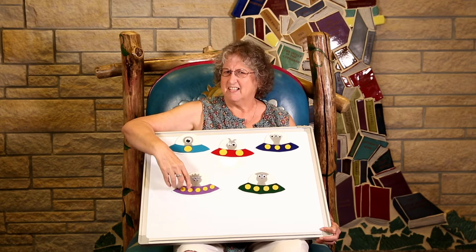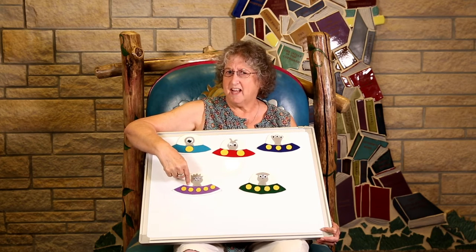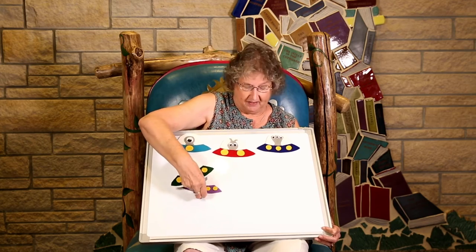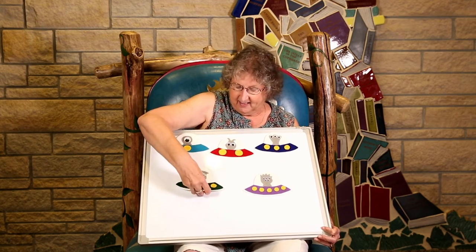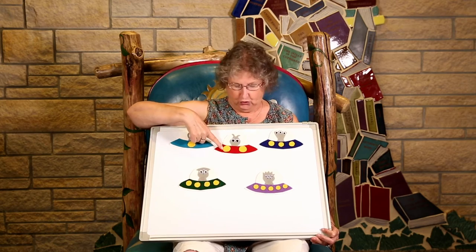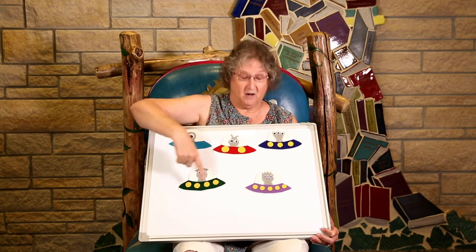Hmm, is this one the one that goes next? You're right. We have to switch places with these. There. Now they're in the right spot. One, two, three, four, five.